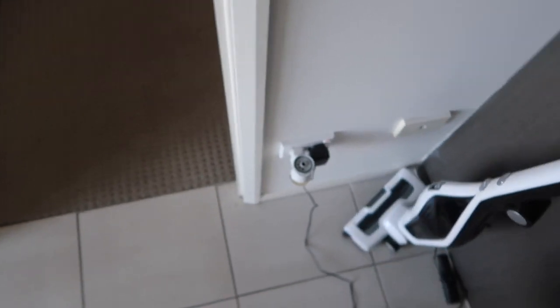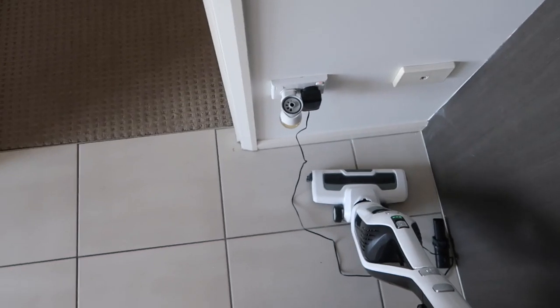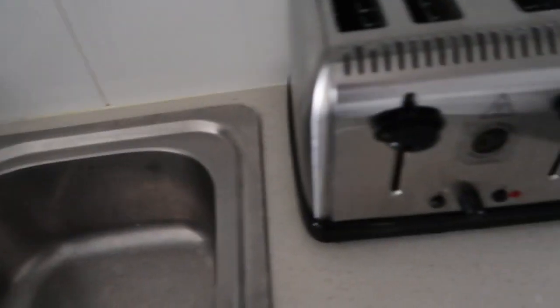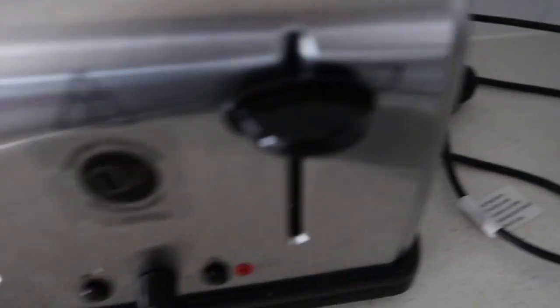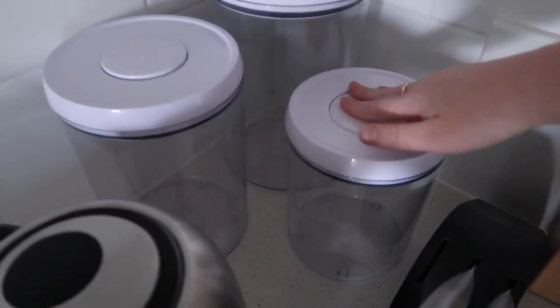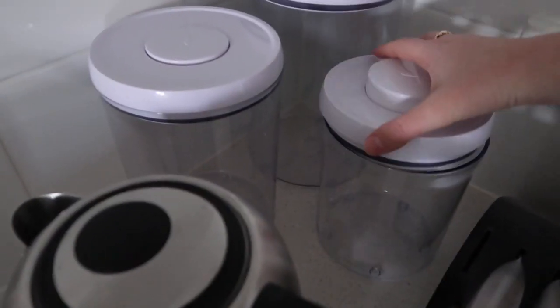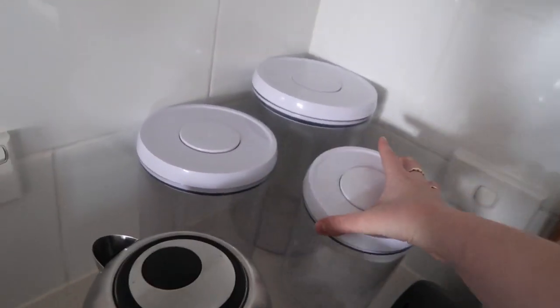I think I might show you guys some of the appliances we got as well. This is the bathroom scale from Kmart for I think like $69, and it works really well. We also had to get a new fridge because neither of us had one. We also got a four-slice toaster and a kettle by the brand Russell Hobbs. And then we also got some little containers — we're going to put like pasta and cereal and stuff in there.